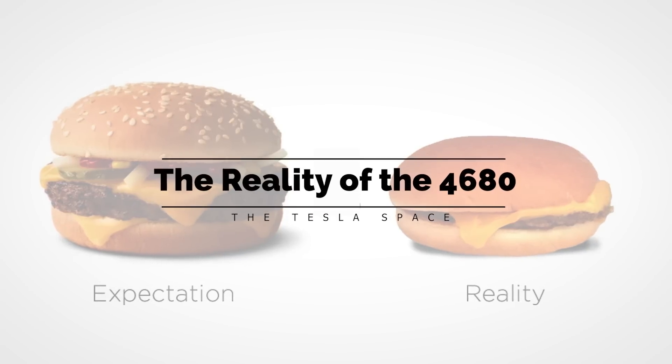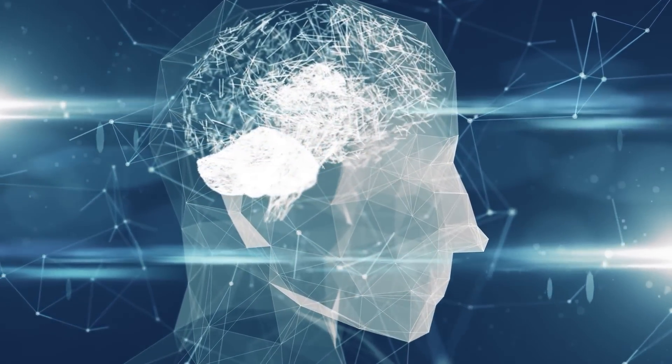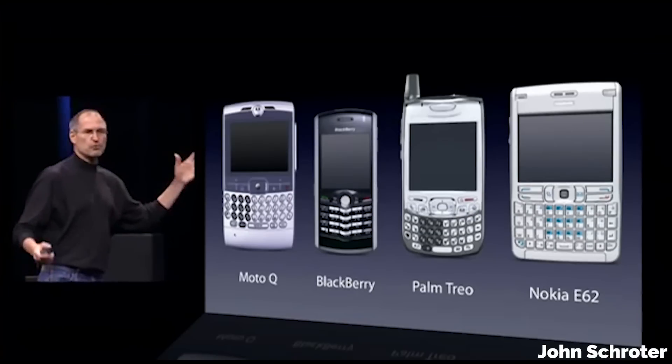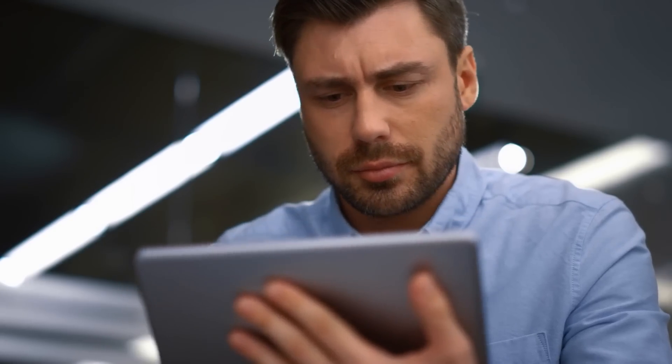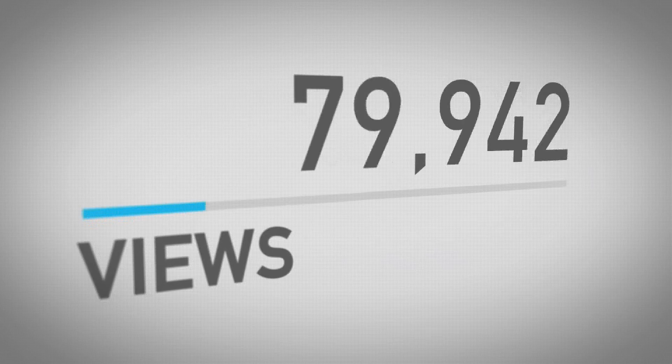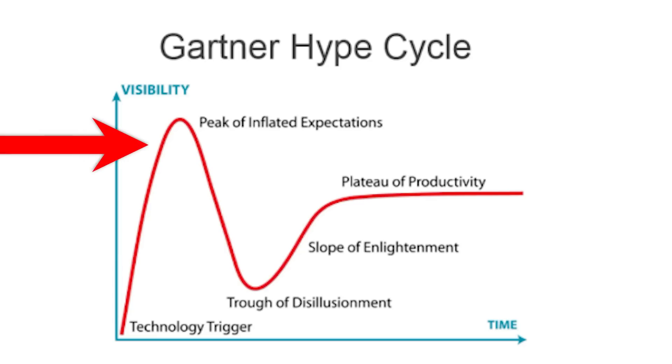I want to introduce you to something called the Gartner Hype Cycle. This is one of those classic examples of just how derivative and predictable human psychology really is. As soon as a new technology is introduced, it will quickly gain a lot of visibility — aka hype — over a very short period of time, as everyone is eager to learn about the new product and discuss with their friends, while those of us in the media are quick to jump in with our own take and drive the visibility higher and higher until we reach an entirely unrealistic fever pitch of hysteria. And that's where we were at around the end of 2021, about one year post-Battery Day — the peak of inflated expectations.